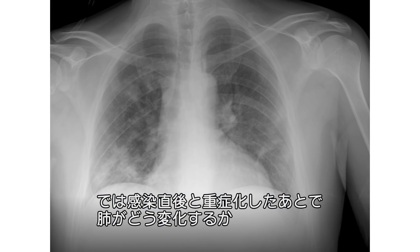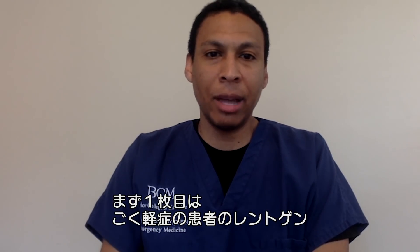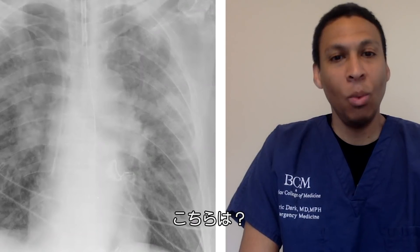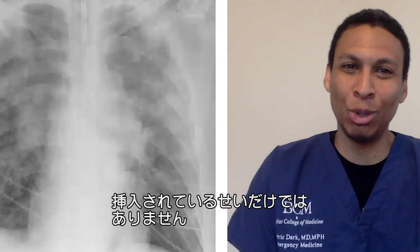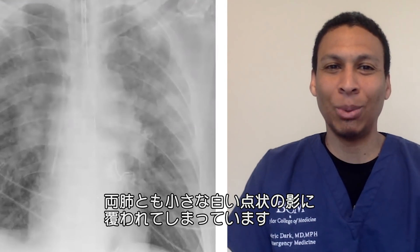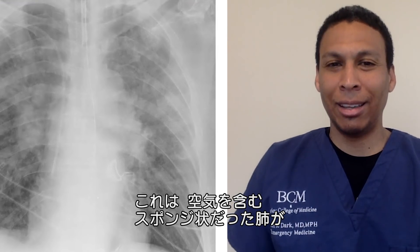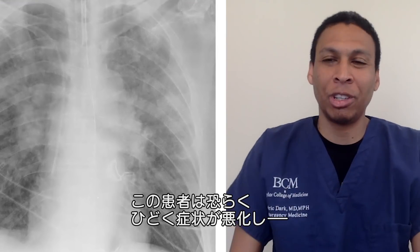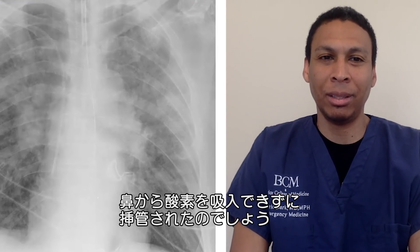Talk us through what the chest x-rays look like as somebody first has COVID-19 and then as they get sicker. That x-ray you're looking at right there looks fairly decent — I don't see a ton of haziness or white spots. That one's bad. Not only can I see on the x-ray that the person is ventilated — they have a breathing tube in their trachea or windpipe — you see a lot of these little patchy white spots all over both sides of the lungs. That tells you all that nice air-filled sponginess has been filled in with fluid and gunk. This person is probably so bad they couldn't be maintained with just oxygen through the nose, so they had to put in a breathing tube to give them additional oxygen.